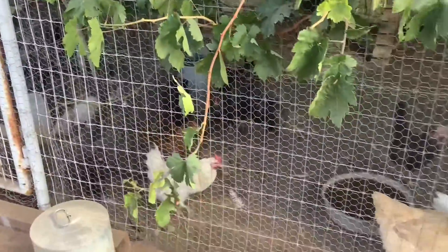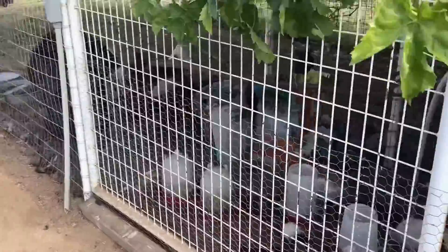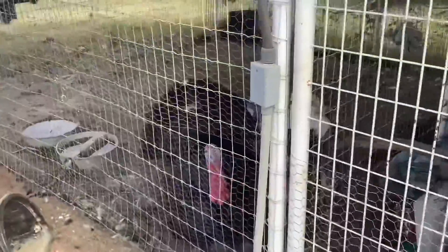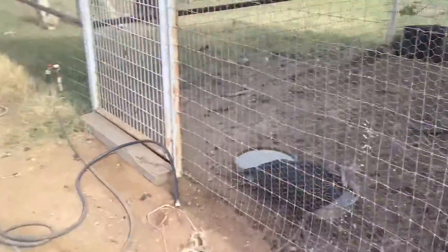And here are our chickens that laid the eggs. And here are our turkeys. And there are our alpacas over there. It's really fun selling eggs.